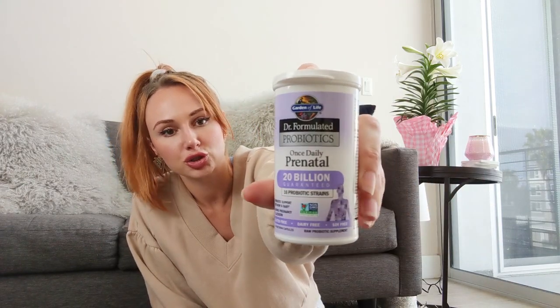To help with bloating and irregularity, I also take probiotics — we're all human. I take the Garden of Life doctor-formulated probiotics, which has 20 billion guaranteed and 16 probiotic strains. I'm also taking vitamin D, but only because my doctor said I'm lacking — it's not something everyone has to take. I've been taking vitamin D and trying to get outside to get some natural vitamin D as well.